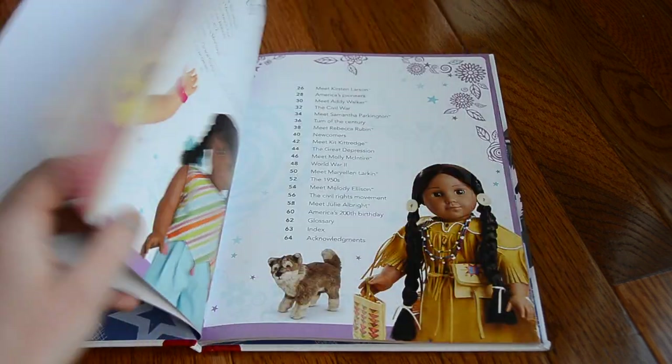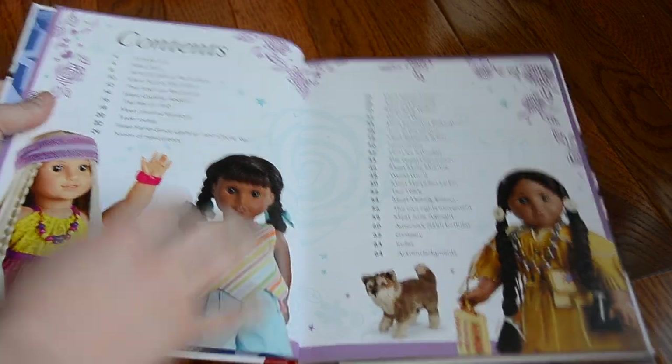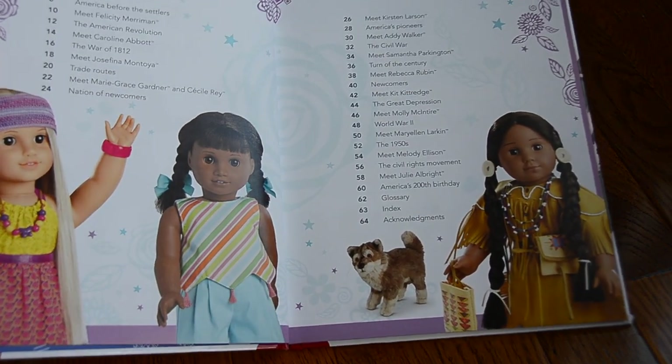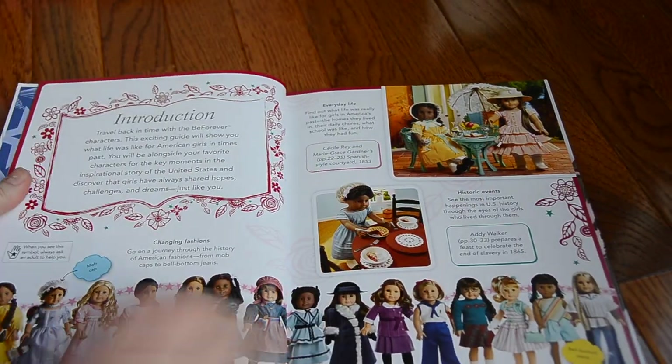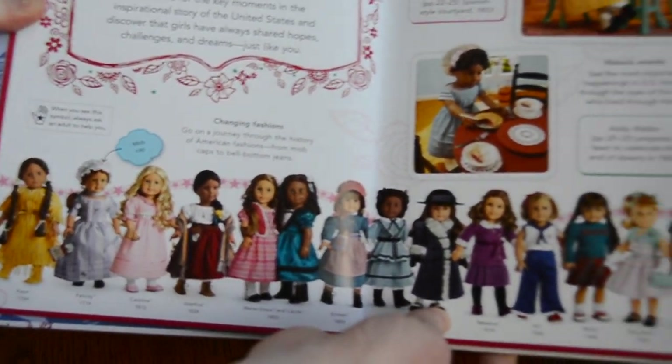The Story of America. Here it has the table of contents, and it goes through all of the historical dolls in chronological order. Here are all of the American Girl historical dolls.